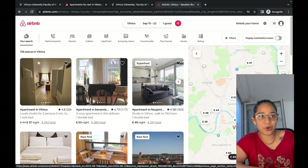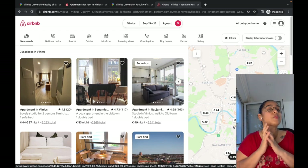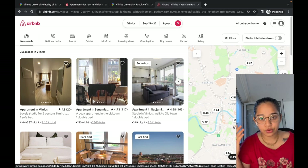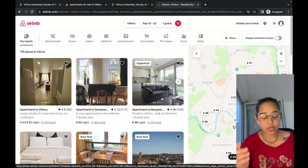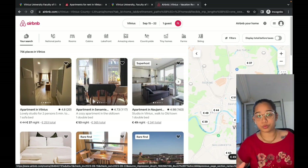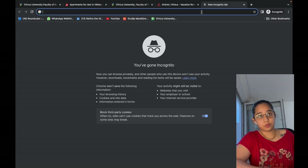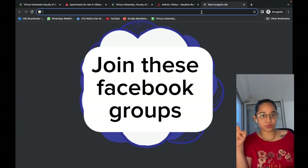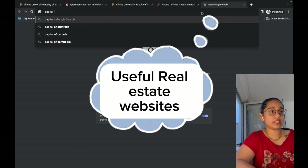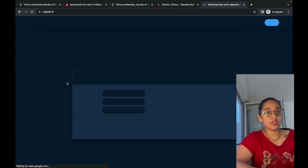Look for Airbnb listings with a 'Superhost' badge — that means guests have had a very lovely experience staying there. Be mindful and please do not pay money from India for any accommodation without seeing it first. We also have a couple of Facebook groups — I'll add the names in the description below — and a couple of real estate websites like capital.lt.